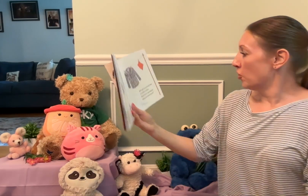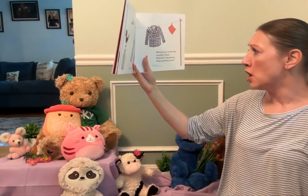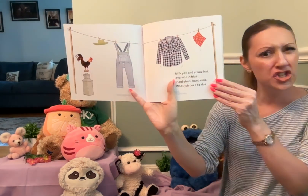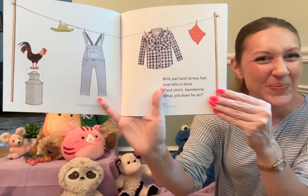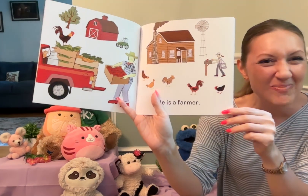Milk pail and straw hat, overalls in blue, plaid shirt, bandana. What job does he do? He is a farmer.